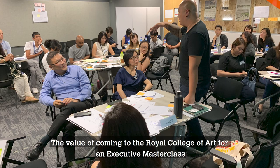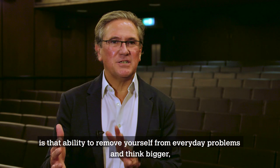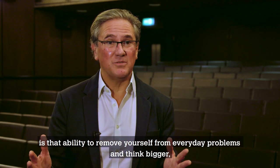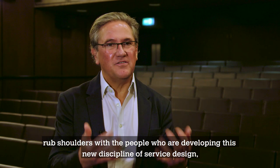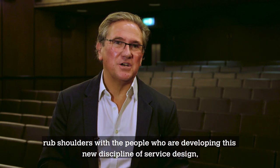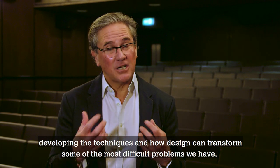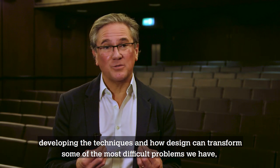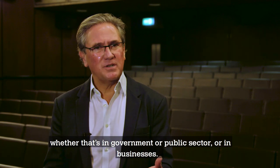The value of coming to the Royal College of Art for an executive masterclass is that ability to remove yourself from everyday problems and think bigger. Rub shoulders with the people who are developing this new discipline of service design, developing the techniques and how design can transform some of the most difficult problems we have, whether that's in government, the public sector, or in businesses.